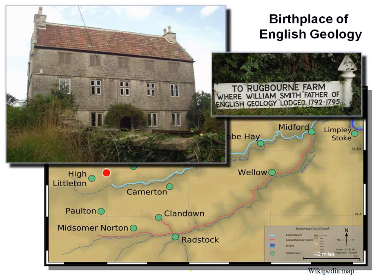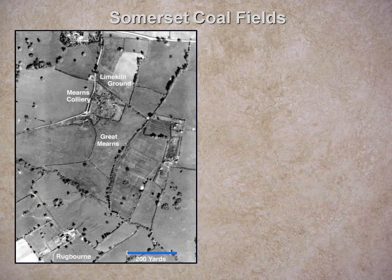Smith worked in the collieries. He took his horse from Rugborn Farm across to the Mearns Colliery, and would rattle down in the ore bucket. As he descended, he paid very careful attention to the strata — first it started in red clay called a red marl, looking much like a moan copie, with red shale and siltstone sand that were almost horizontal.